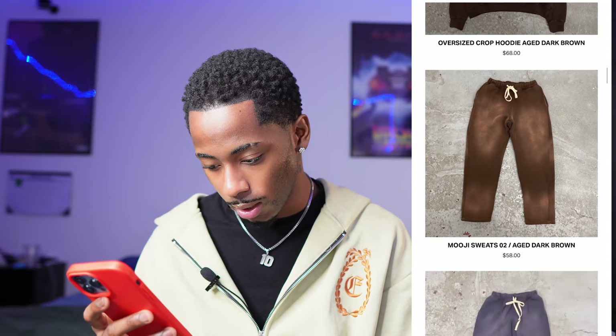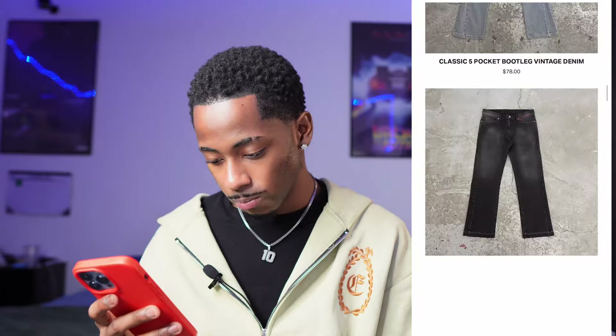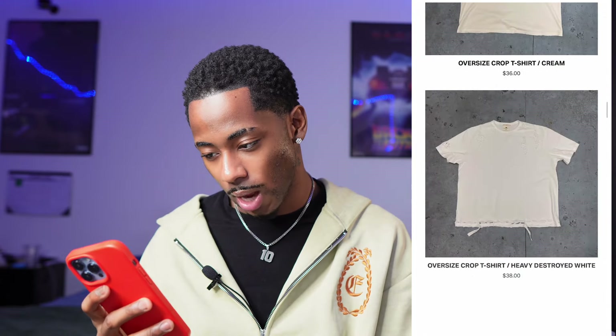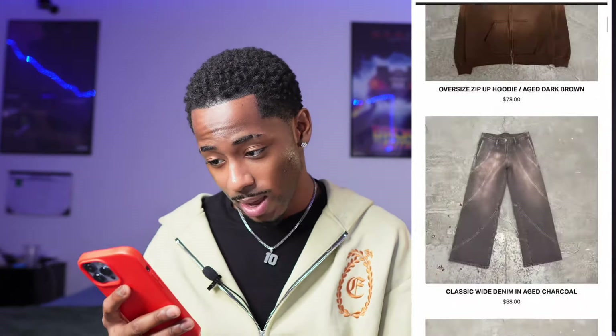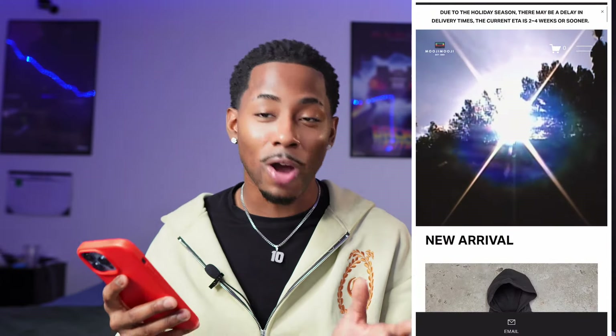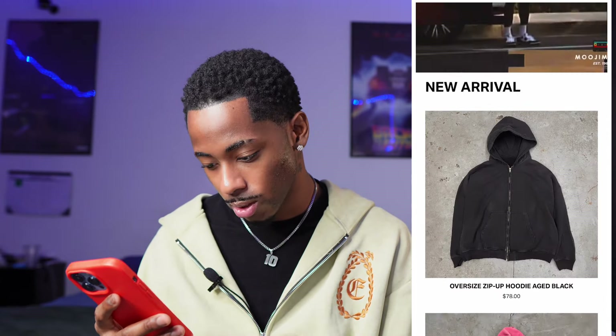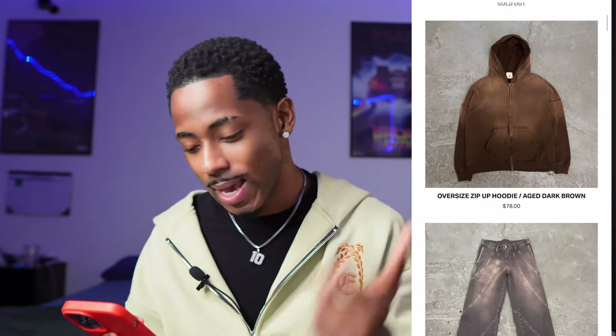They got some tees on here for 36 to 38. Everything kind of matches — you can buy a jacket and pants together, or a tee and pants. I'm gonna just call this brand 'Mojmo' because I don't know how to say it, but it's tough. I love the streetwear. If y'all like what you see, go ahead and tap in with Mojmo. We're gonna get straight into the fourth brand.